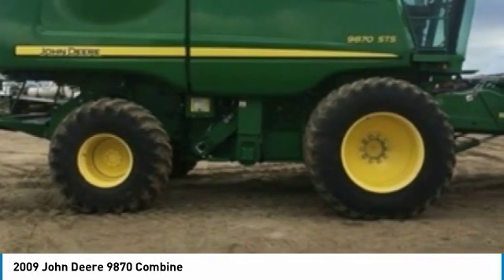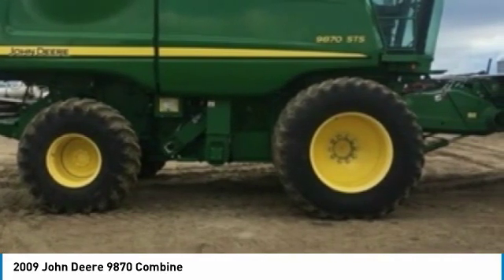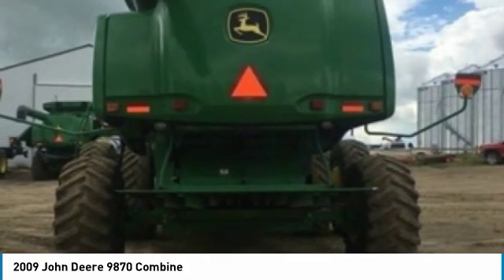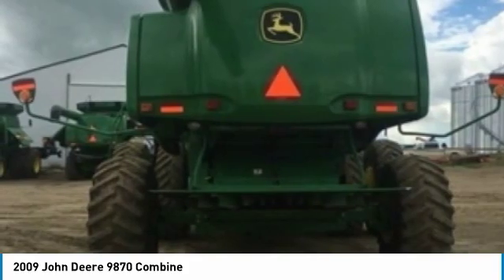This durable combine has been very well maintained which has enabled its work-ready condition. Nothing runs like a Deere and this 9870 is no exception. It comes fully loaded with options and features that are perfect for any hard-working individual.